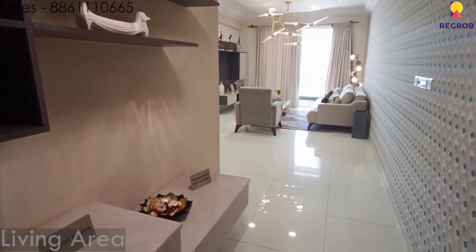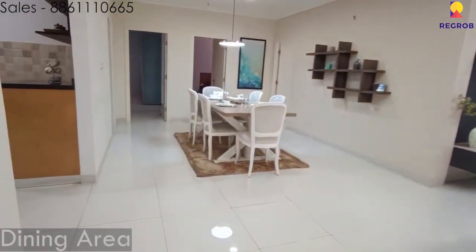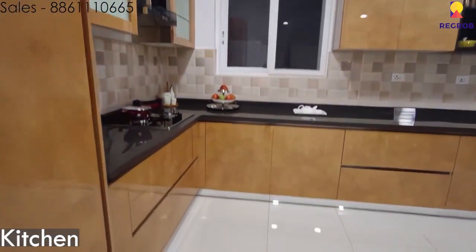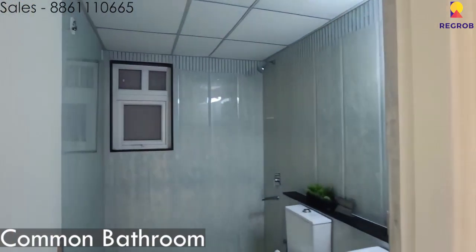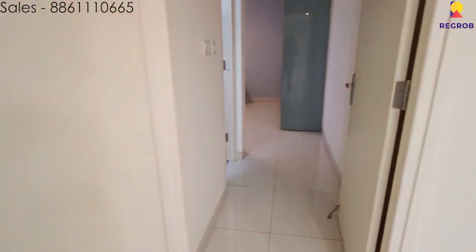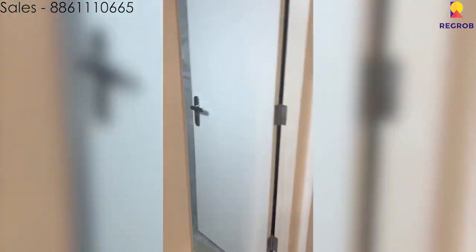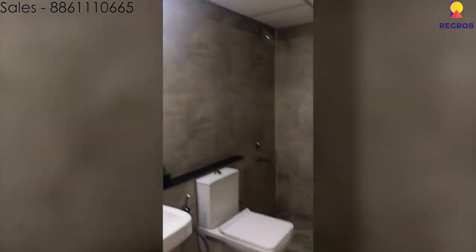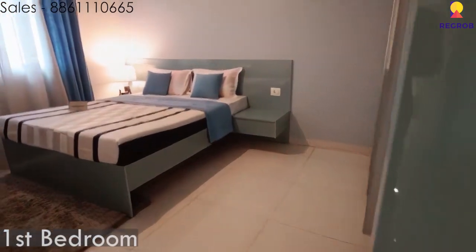Here is the 3BHK model flat. In front of us is the living area, here is the dining area, and the kitchen. Here is the common bathroom, and over here is the attached bathroom for the first bedroom, followed by the first bedroom itself.